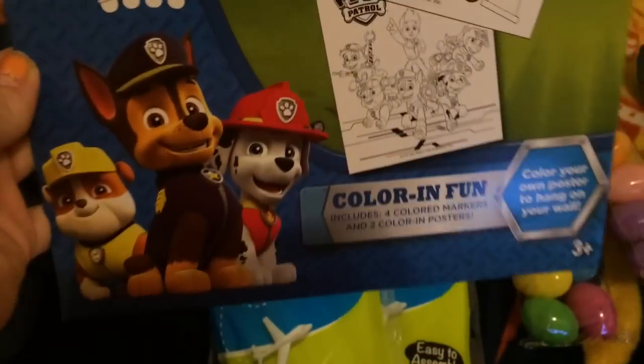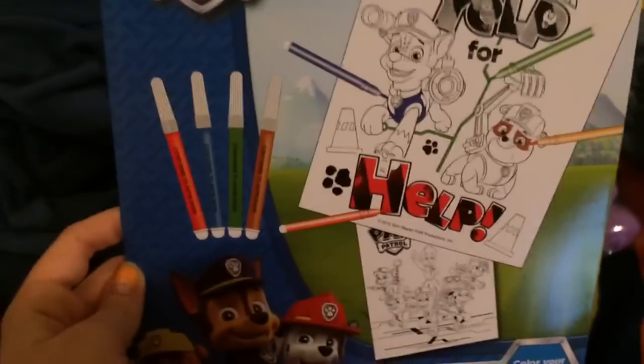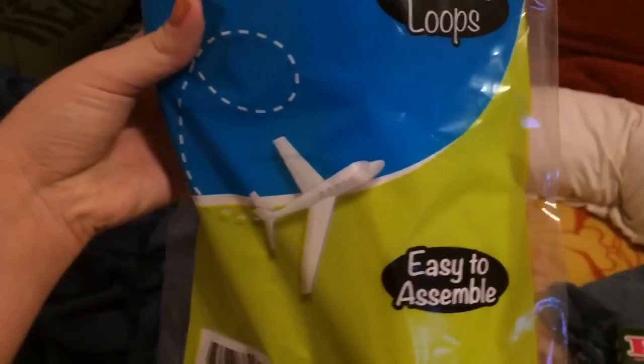For the last couple of things for Drew's Easter basket — first is this Paw Patrol coloring and fun set. You get four colored markers and two color-in posters. He likes Paw Patrol; it's something new that he's getting into.